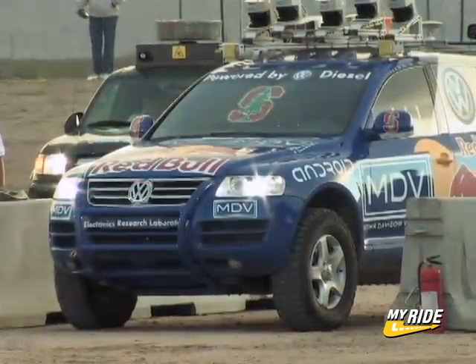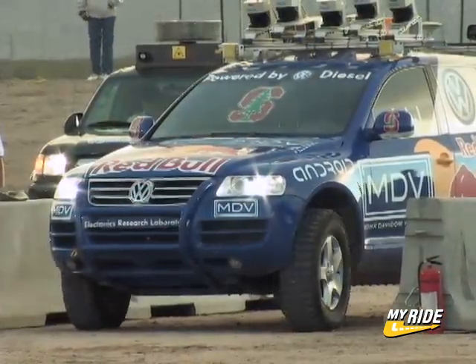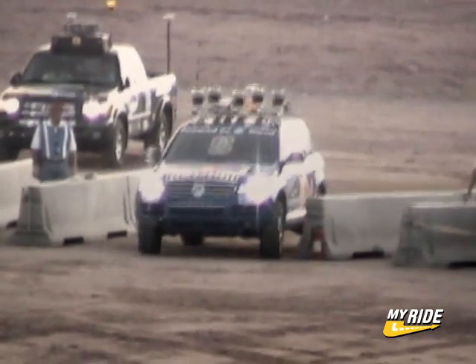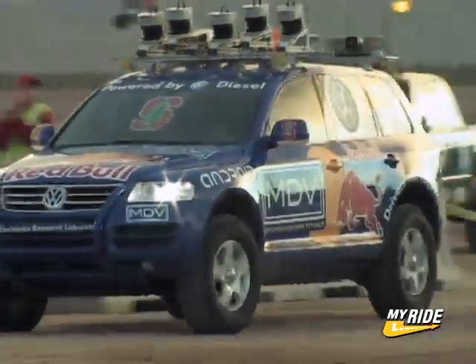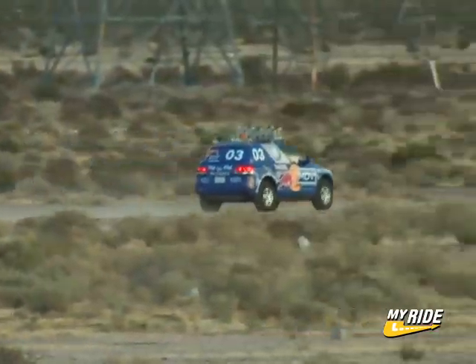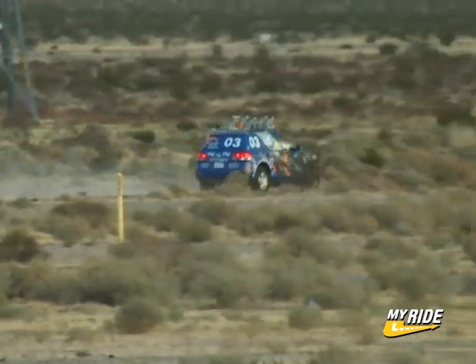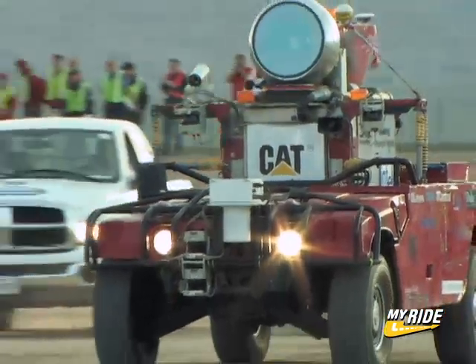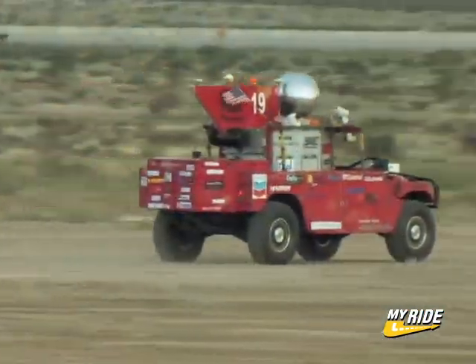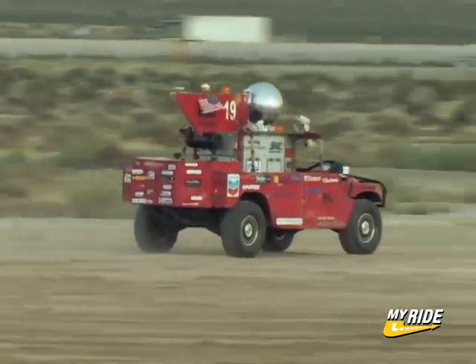Five minutes later, it's Stanley's turn. Jumping off the line, the sudden left turn at the gate nearly ruins the day for Stanford. But Stanley makes the correction and heads out in hot pursuit of Highlander, traveling 30 miles an hour as it reaches the first dry lake bed. In another five minutes, Red Team Sandstorm leaves the blocks, once again demonstrating Carnegie Mellon's precision craftsmanship as it enters the desert.